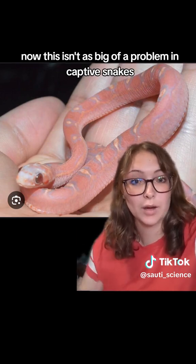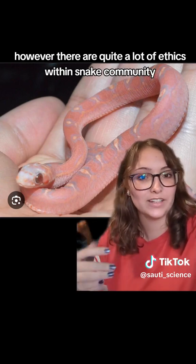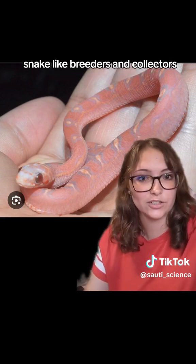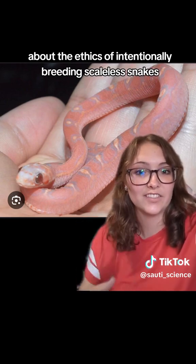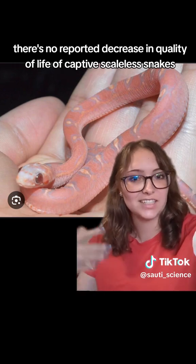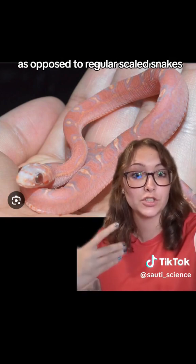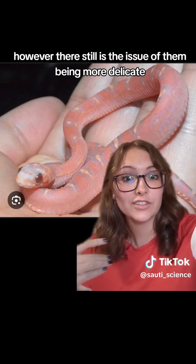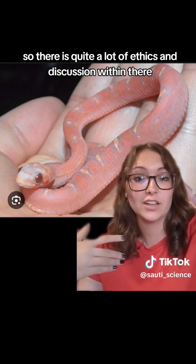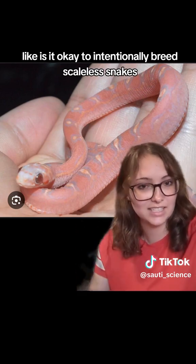This isn't as big of a problem in captive snakes, where they are less at risk from their environment. However, there are quite a lot of ethical debates within the snake community — among breeders and collectors — about the ethics of intentionally breeding scaleless snakes. So far, there's no reported decrease in quality of life of captive scaleless snakes as opposed to regular scaled snakes. However, there still is the issue of them being more delicate and more prone to injury, so there is quite a lot of discussion about whether it is okay to intentionally breed scaleless snakes.